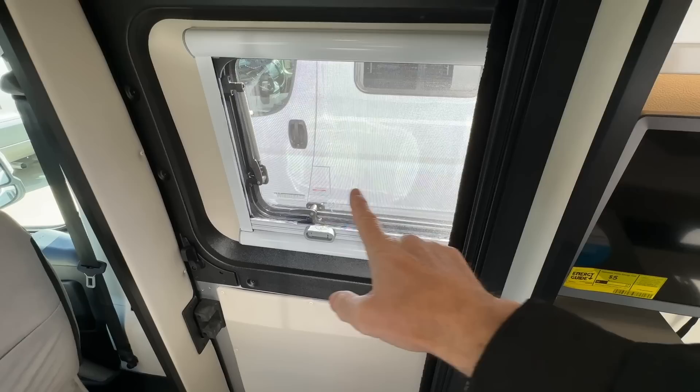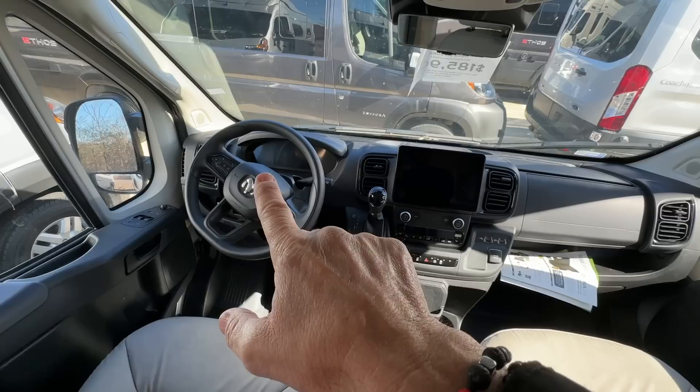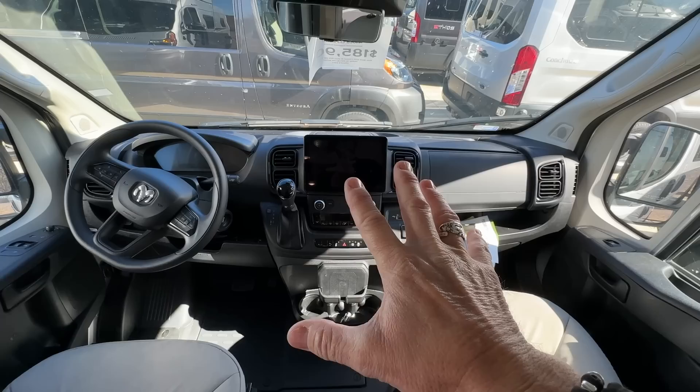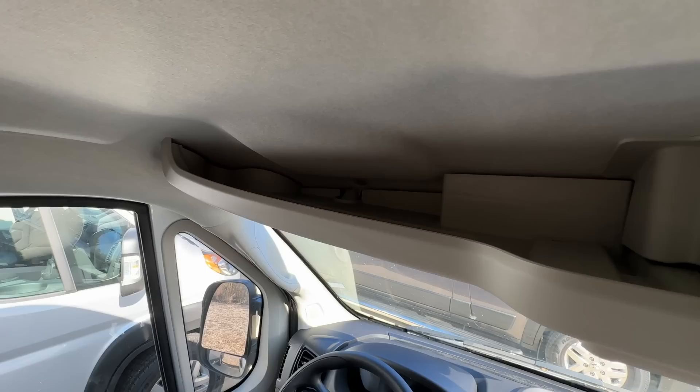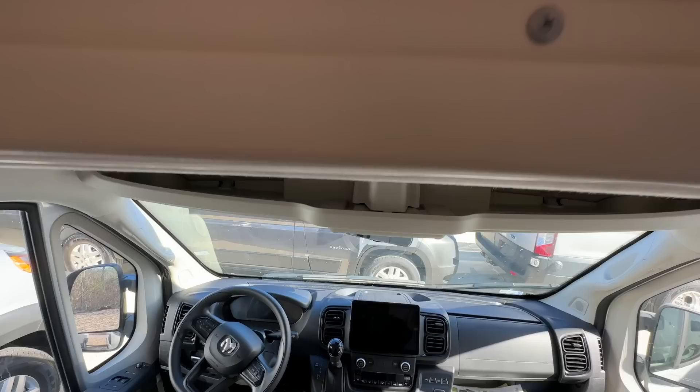Let me show you around. Coming in the patio door, we'll look at the cab first. This is on the newer 2023 ProMaster chassis with the digital display and the bigger head unit for the stereo and some other inputs. I don't have the key so I'm not able to turn this on for you. This seat spins around and there's a table mount right here so you can put a pedestal and table here and utilize the two front seats. There's storage for maps and sunglasses, and right above that is a pretty spacious space that goes all the way back above the cab.